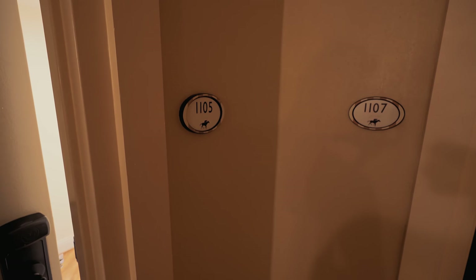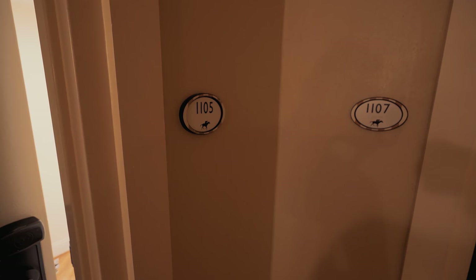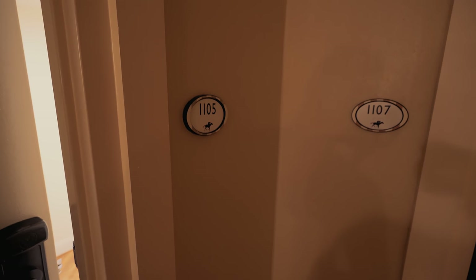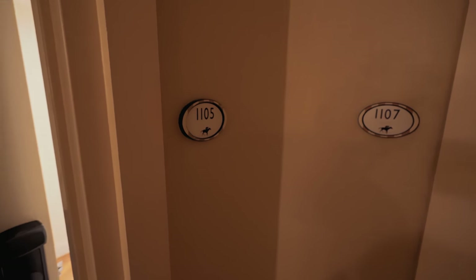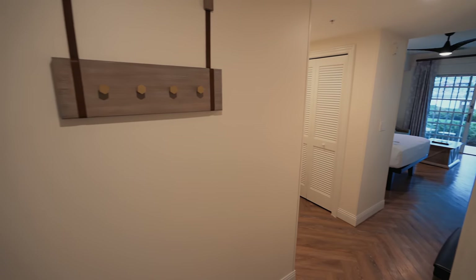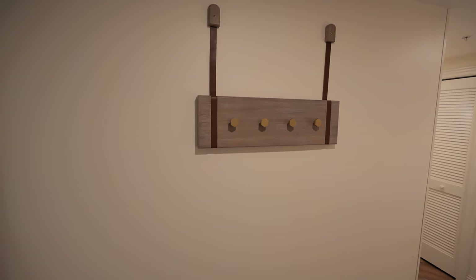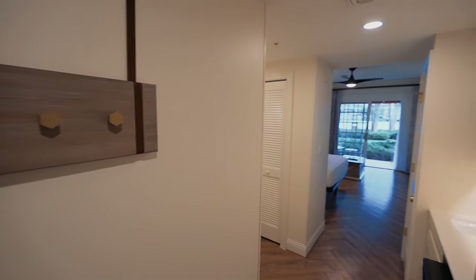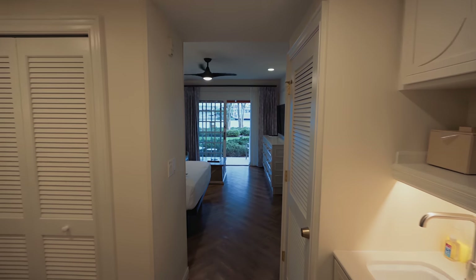Hello everyone, this is Ty with dvc-rental.com and buyanselldvc.com. We are at Disney Saratoga Springs looking at one of the newly refurbished studios — this is room 1105 in Congress Park. Let's go in and take a look. The upgrade difference between this and the older Saratoga Springs rooms is pretty significant.